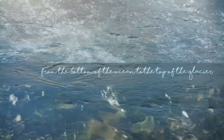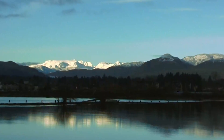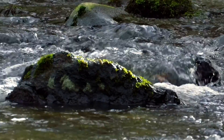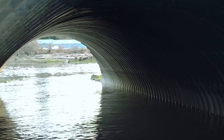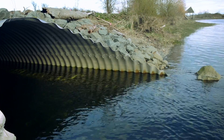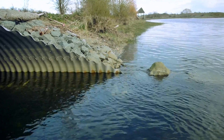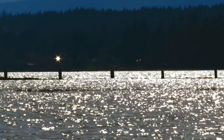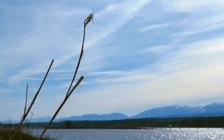From the bottom of the ocean right up to the top of the glacier. The installation of a culvert at the lagoon created a breach between it and the Courtney River, allowing for reconnectivity for many species. The old field sawmill site will restore back to its natural state.